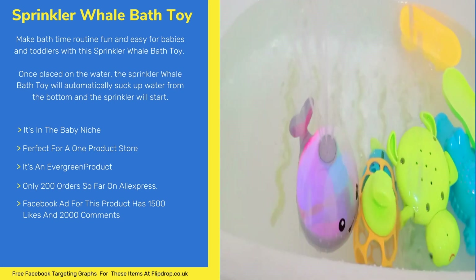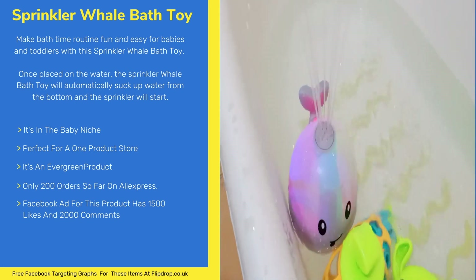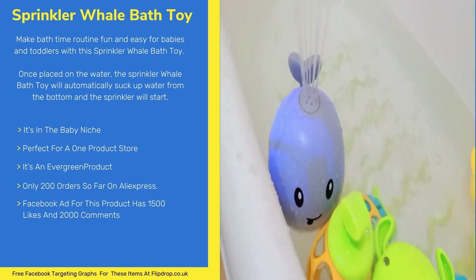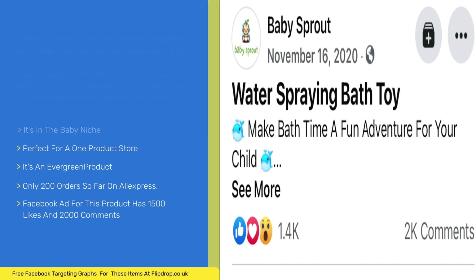This item is in the baby niche. It's perfect for a one product store and it's an evergreen product. This item is not overly saturated with only 200 orders on AliExpress. The Facebook ad for this product has 1500 likes and over 2000 comments.